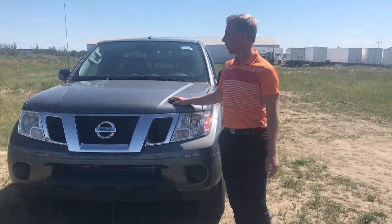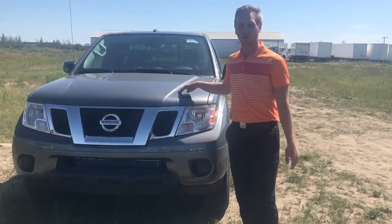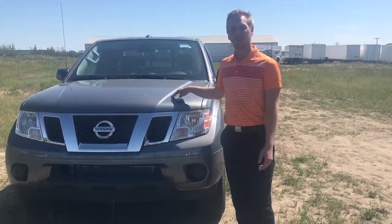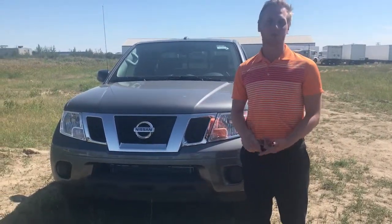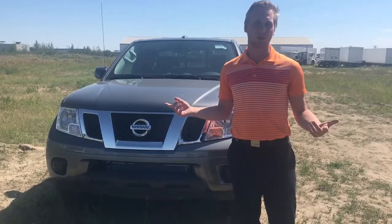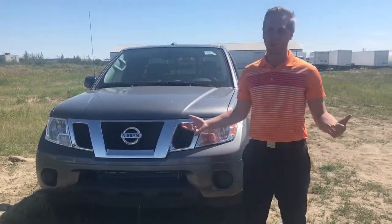This one does have 4x4 and a 4 liter V6 under the hood putting out 260 horsepower and 280 foot-pounds of torque, so this thing's got lots of power. There is also a 2.5 liter inline-four available as well if you're looking for more fuel economy.